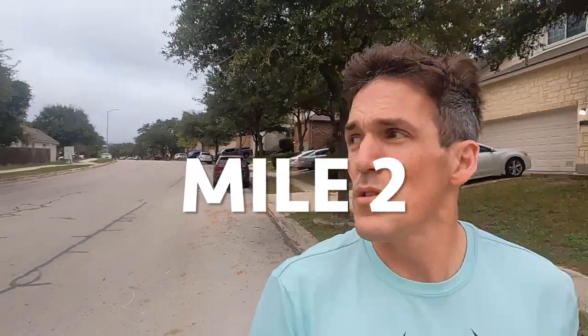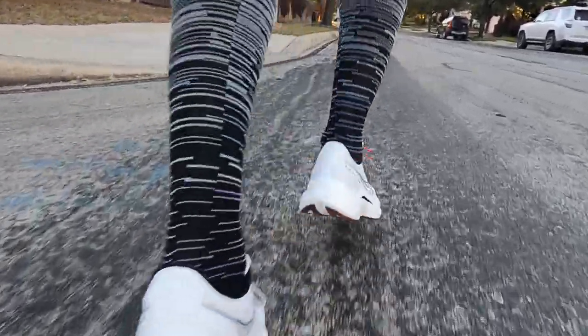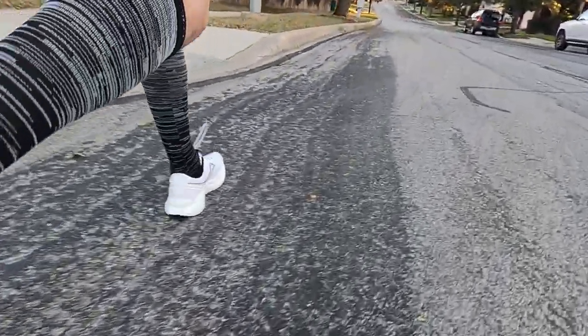Mile two, doing some steezy paces now. Not really feeling any sort of plate in there, but I am feeling the roll-through on the technology. The heel strike, the midfoot strike, the forefoot advantage heel strike.